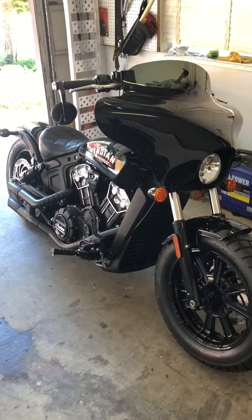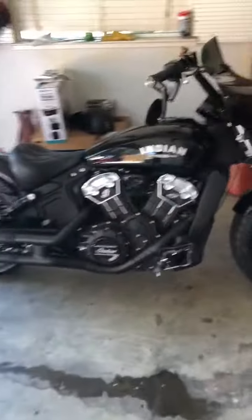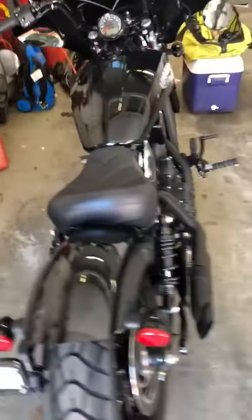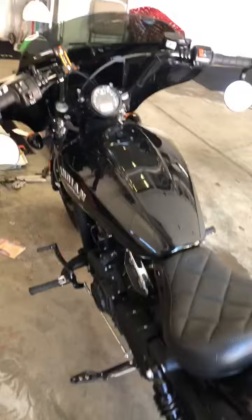It still might have warranty included with it. I'm not sure if that transfers over with the new owner, but anyway this is the 2019 Indian Scout Bobber, which is a really nice bike.